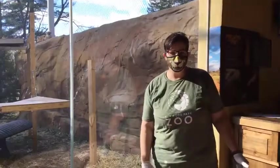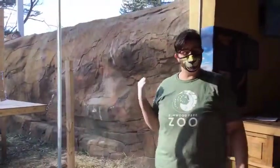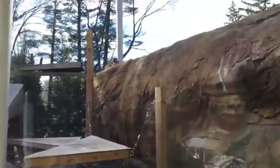Hey guys, I'm Keeper Mel here at Elwood Park Zoo. Welcome to Zoo School Live. We're going to spend some time today talking about our cougars, Russet and Yukon, and some winter adaptations and other fun stuff.